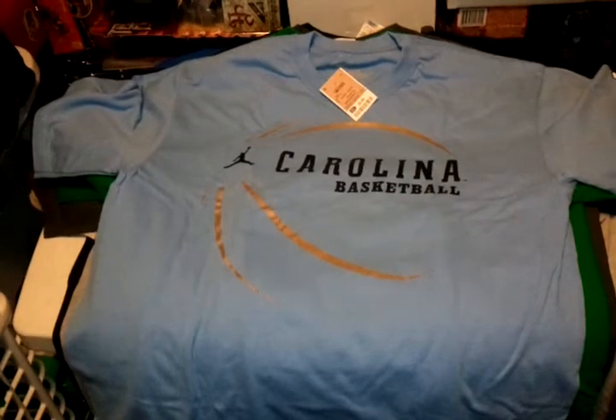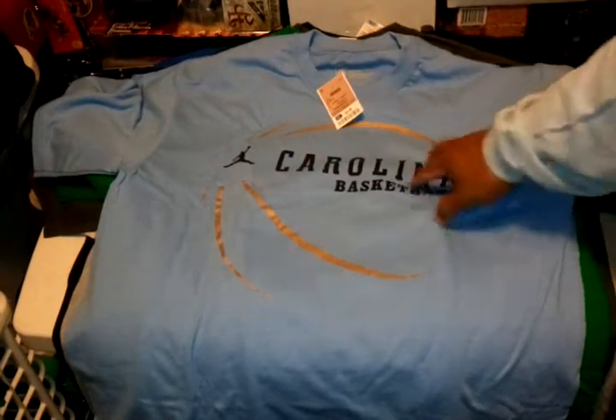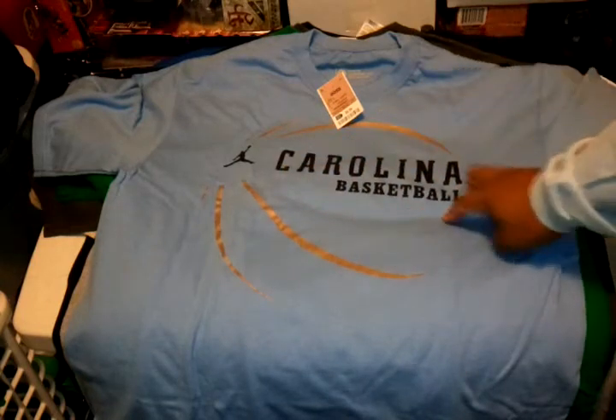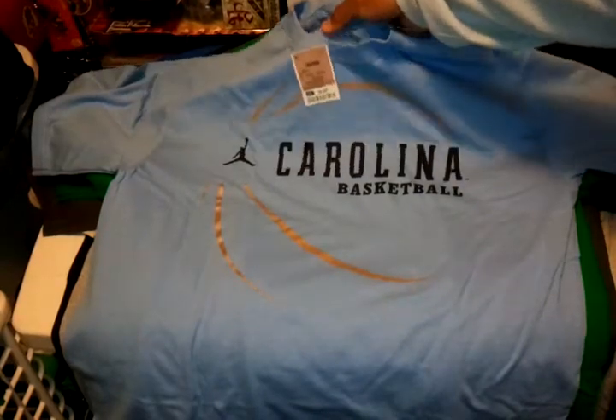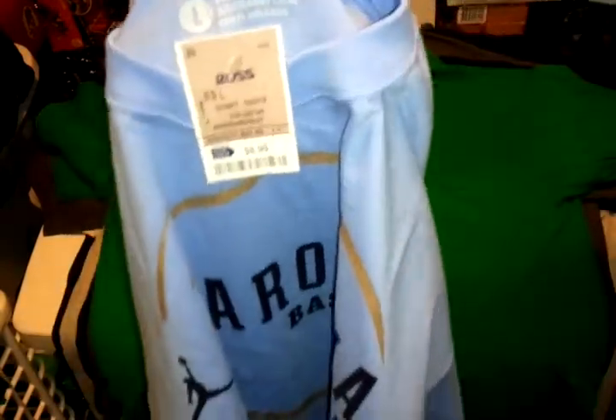First I got this North Carolina Nike with the Jordan jumpman logo. This is a size large, new with tag. Got the Nike logo, these tags, and the UNC logo on the sleeve.